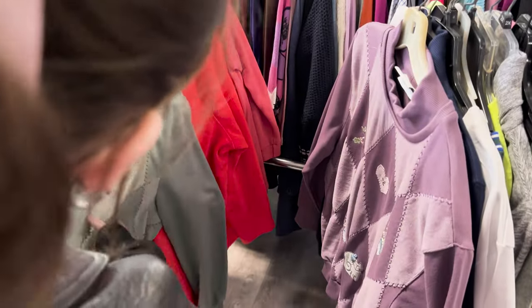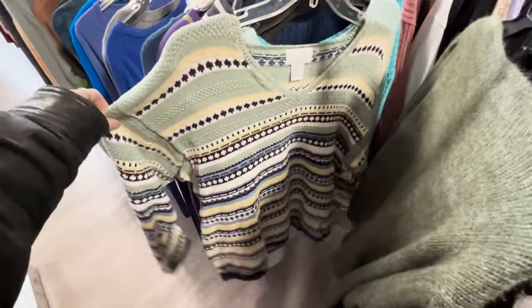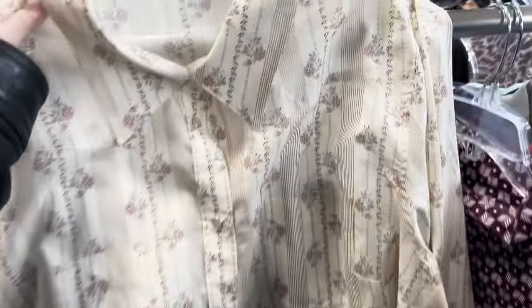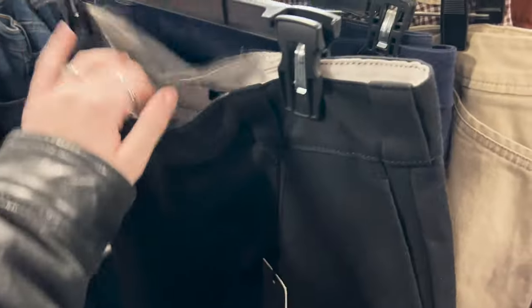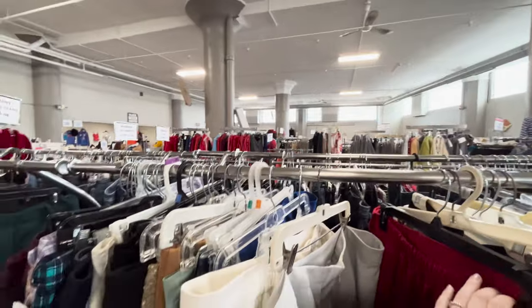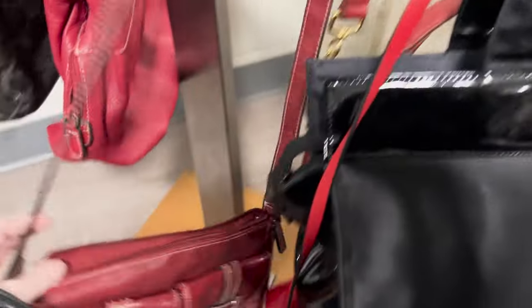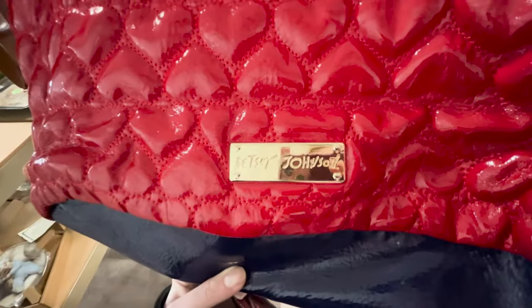Then I saw these super cute little grandma sweaters — I kind of love them. I also loved the print on one shirt and was tempted to buy it and turn it into something, but I just don't have time for that anymore. Then I found these Dickies pants, which was exciting. This thrift store wasn't as big as the others but decently big. I also saw some cute little red purses but none of them were quite what I wanted. Also a Betsy bag that was kind of cute, but I had no idea how I would ever style it.